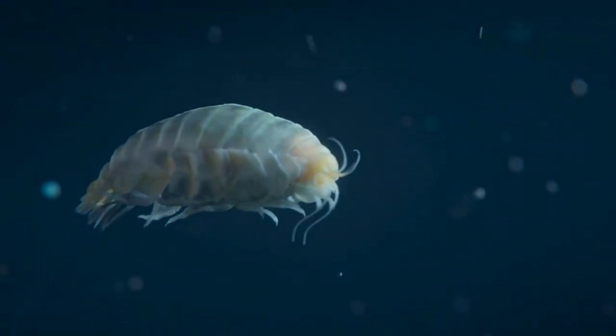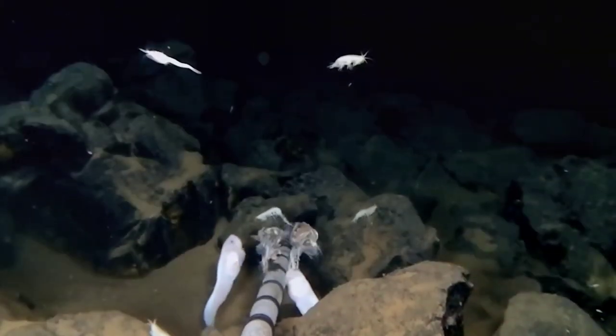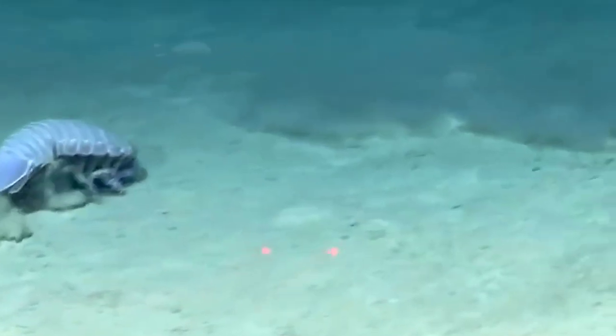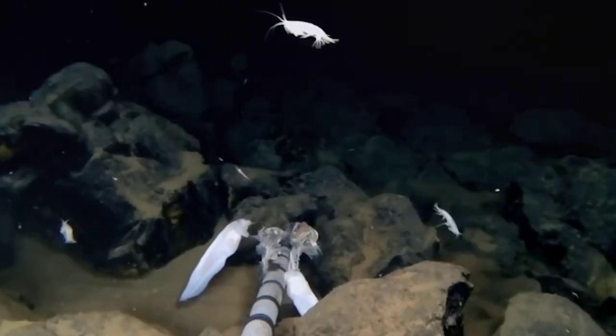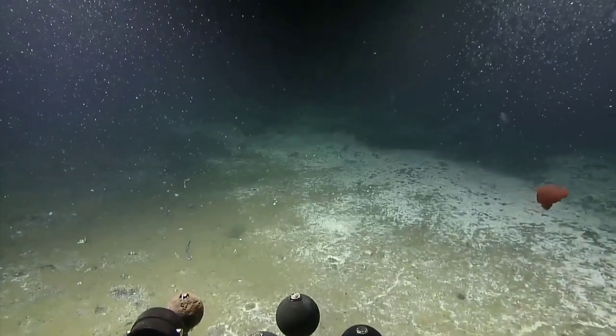Eurythenes atacamensis, a crustacean similar to a shrimp, is a predator that feeds on fragments of dead marine life that float to the surface. The Eurythenes atacamensis, together with at least three species of strange and extraordinarily delicate snailfish and long-legged isopods, was discovered in 2018 by researchers led by Joanna Weston, a marine biologist at Newcastle University. These four creatures are believed to be among the most common found in the trench, and every one of them has adapted to thrive in the Hadal zone's tremendous pressures, freezing temperatures, and complete darkness.